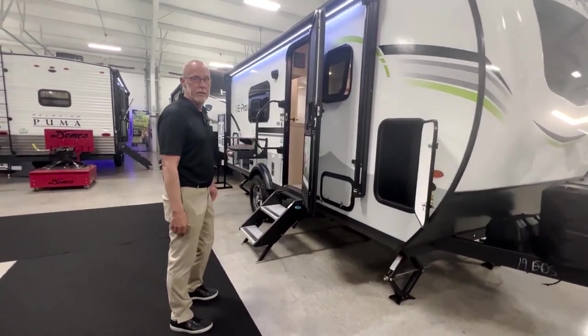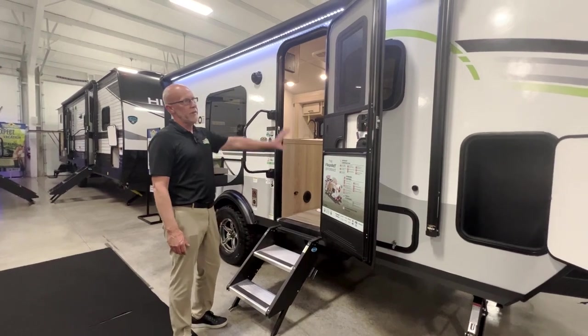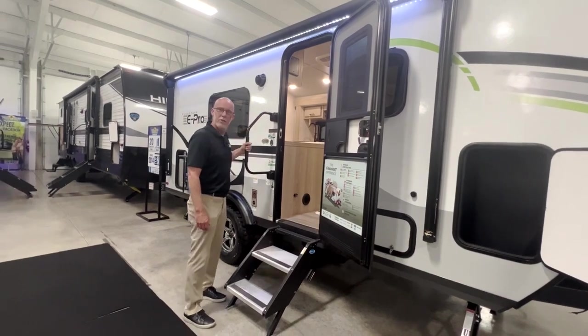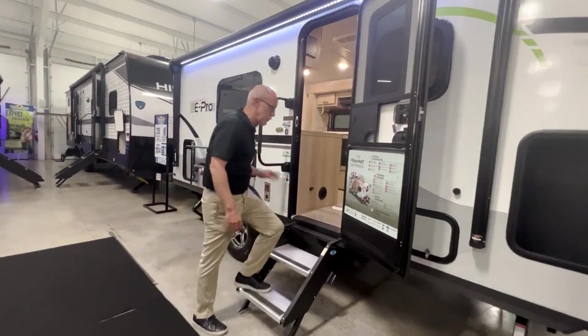Super sporty unit. This is made by Flagstaff, which is a very good company as far as quality and everything. This thing is made with Azdel inside and out, so a very good hard surface there that doesn't attract water. I'll go over and show you some of the inside features here real quick.